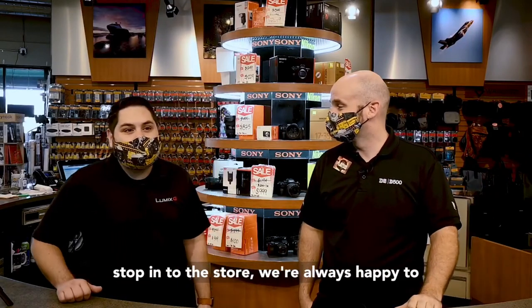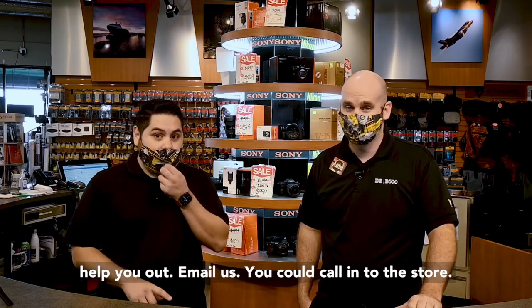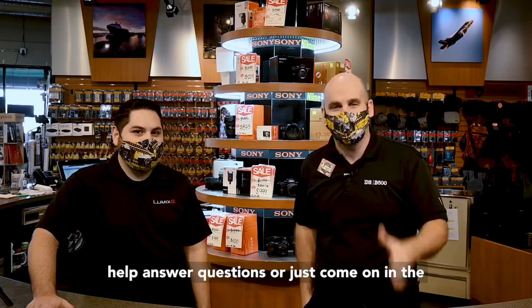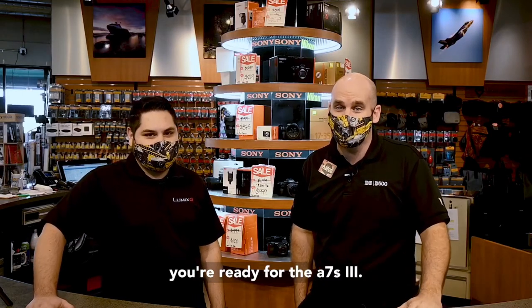Yeah, we're excited. If you have any questions, stop into the store — we're always happy to help you out. Email us, you could call into the store, any questions, we're always here. We've got Facebook, we've got Instagram, we're watching it all. Message us, we're here to help answer questions, or just come on in to the store. We can get you on the pre-order list if you're ready for the a7S III.